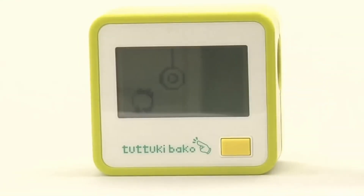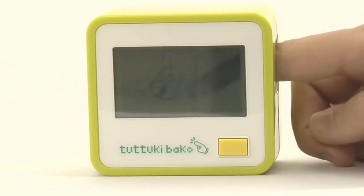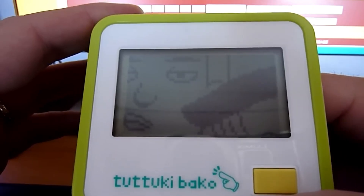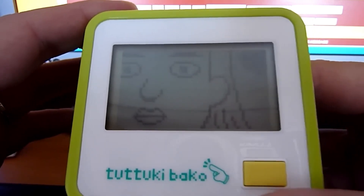There's also a funny game where you move your finger on a girl's face to make her sneeze. It's no surprise that Turuki Bako has gained international recognition and become a standout example of Japanese gadget geek culture. You can experience this cute console for yourself for $49.